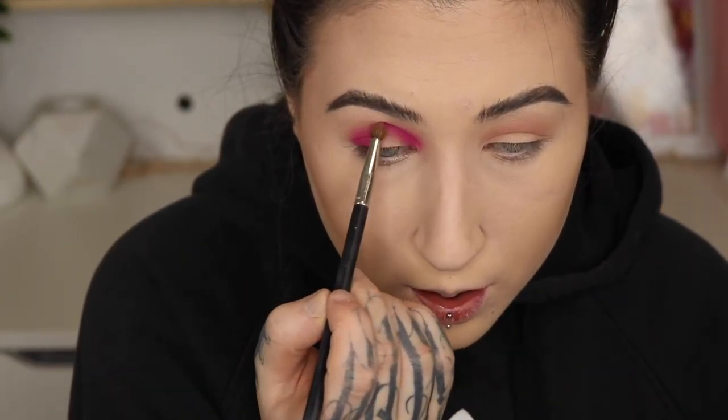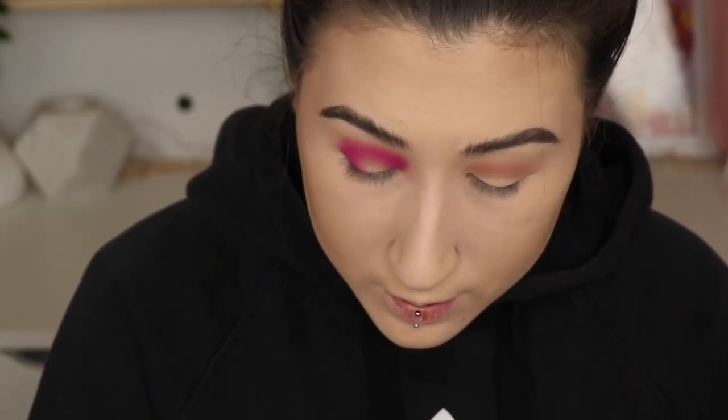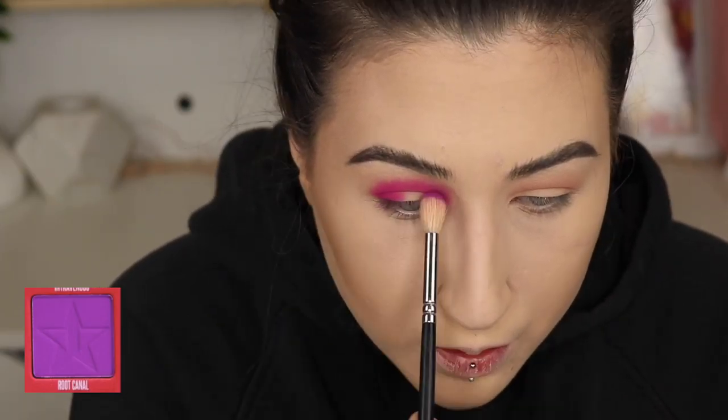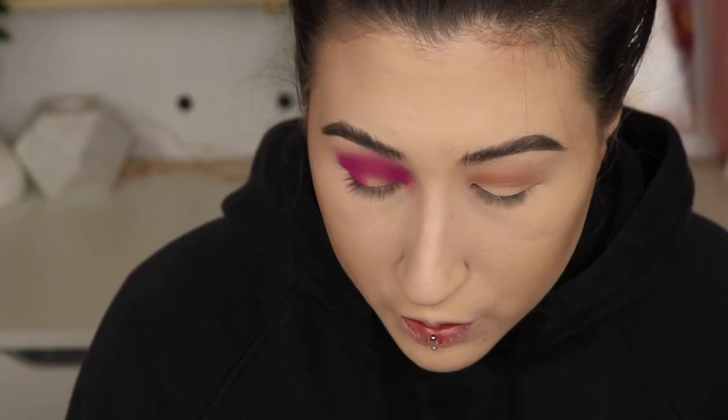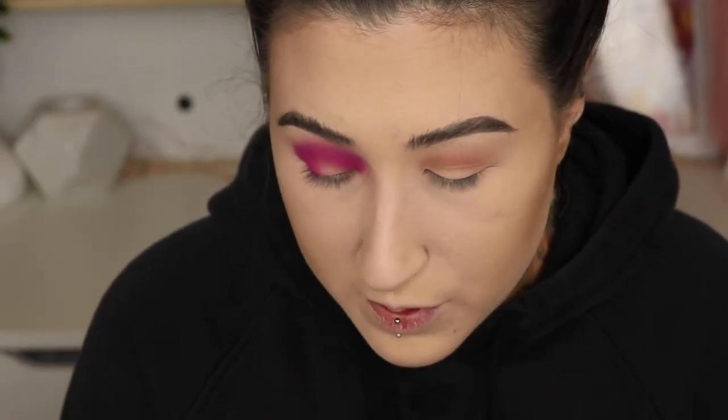Now I have the basic shape that I want, I'm just going to pack it on. There is a little bit of fallout on the palette but I don't particularly mind about that. Now that I have that basic situation going, I'll grab a Zoeva Luxe Crease Brush and get Root Canal, which is this purple shade, and lightly blend above that pink I just put on there to create a blend. So I'm just aiming my brush upwards, then getting a completely clean fluffy brush to blend. This is just a matter of building layers — everyone does these differently but this is how I find works best for me given my eyelids and my capabilities.